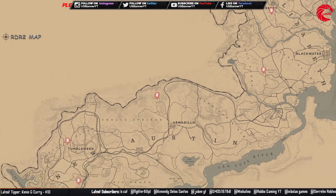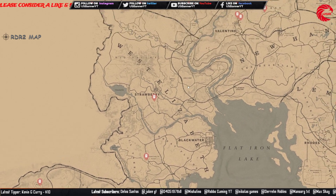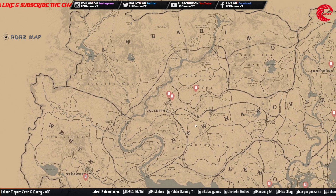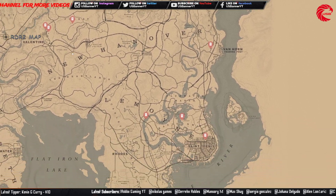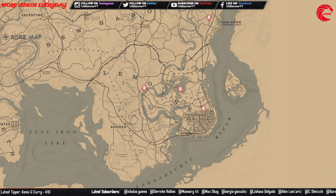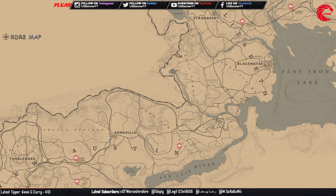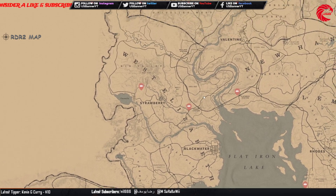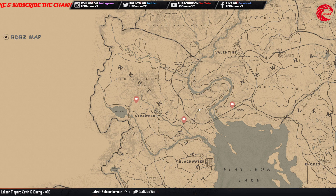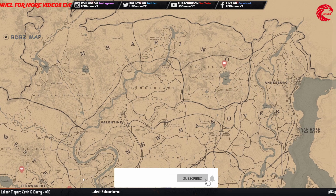The lost jewelry bracelet set you can collect and sell to Madame Nazar for $287. Here are all the locations for them. Don't forget to subscribe to the channel and give a thumbs up because I upload every day — locations for the daily challenge, weekly collection, Madame Nazar location, and all the collectible sets for every single day.